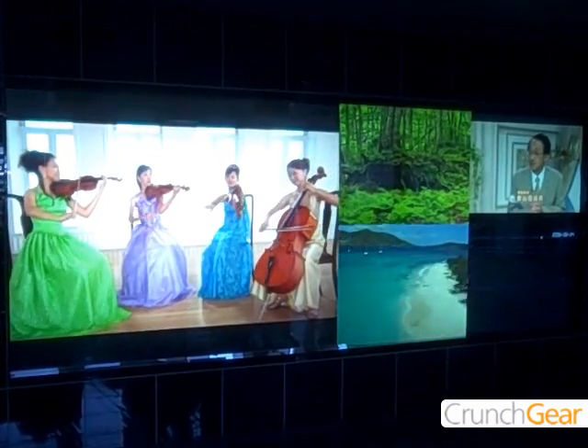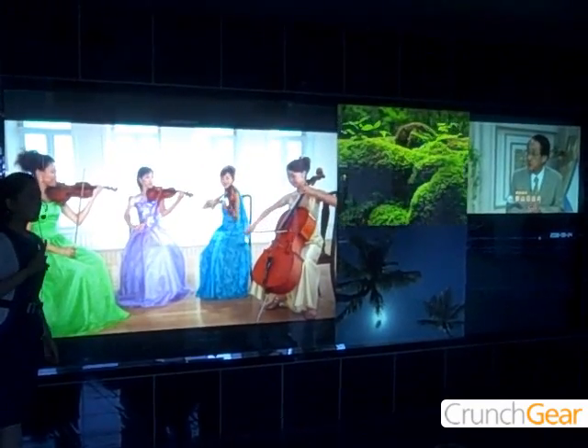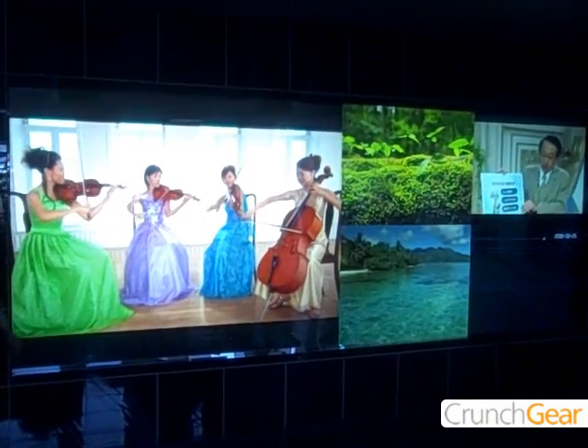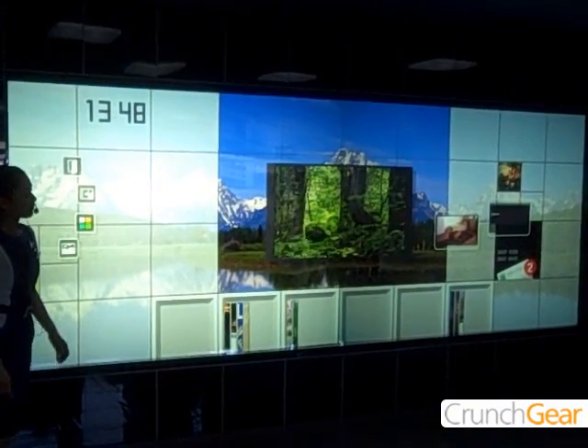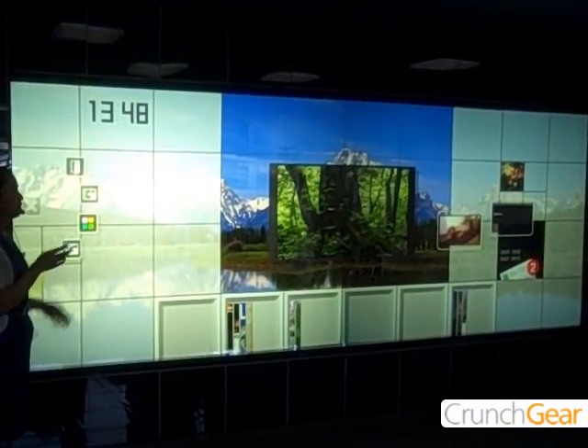Amazing. What are the dimensions? We use two 110-inch projectors together. What dimensions — maybe height and width? Four-by-three. Two four-by-three projectors.